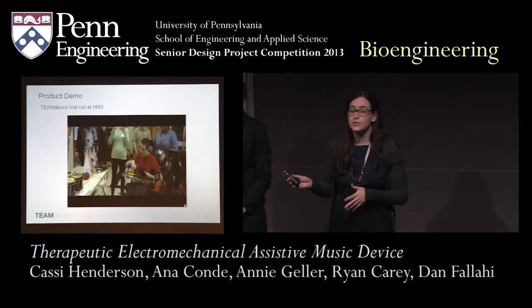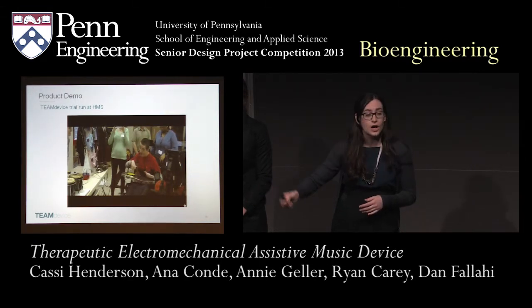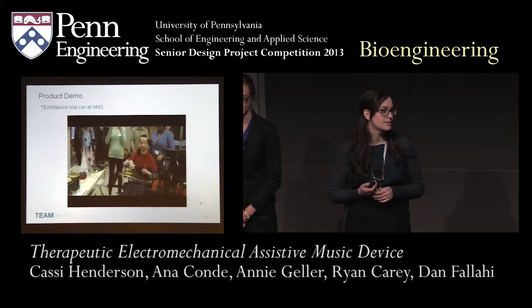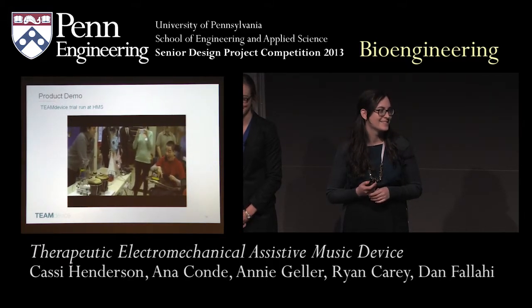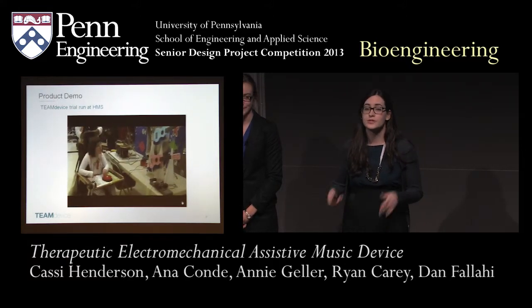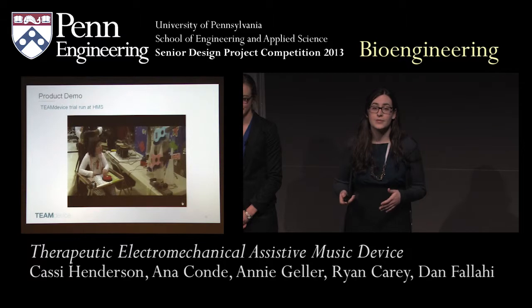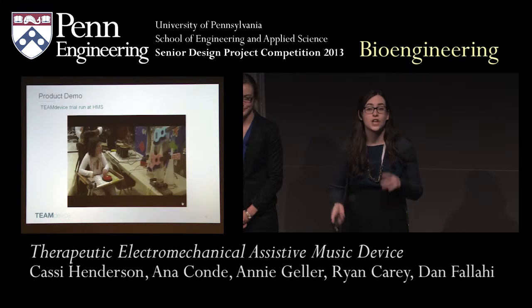In the second part of the video, we have the bongo TEAM device working independently. Here you'll be able to see Cassie adjusting the buttons on the control box to produce different damped and undamped sounds. There are different sound patterns being produced — this is an arrangement we made on the spot with the music therapist. In the final part of the video, you'll be able to see a student working with the ukulele TEAM device independently, with different strings strumming in different directions and speeds to produce a rhythmic pattern that she really enjoyed.